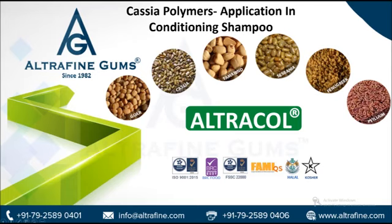It also imparts a different sensory experience and improved conditioning performance and hair cleansing. Apart from being used to produce shampoos, the polymers made from Cassia gum are also used in the formulation of other products such as body washes, shower gels, facial cleansers, hair mousses, styling creams, and lotions.